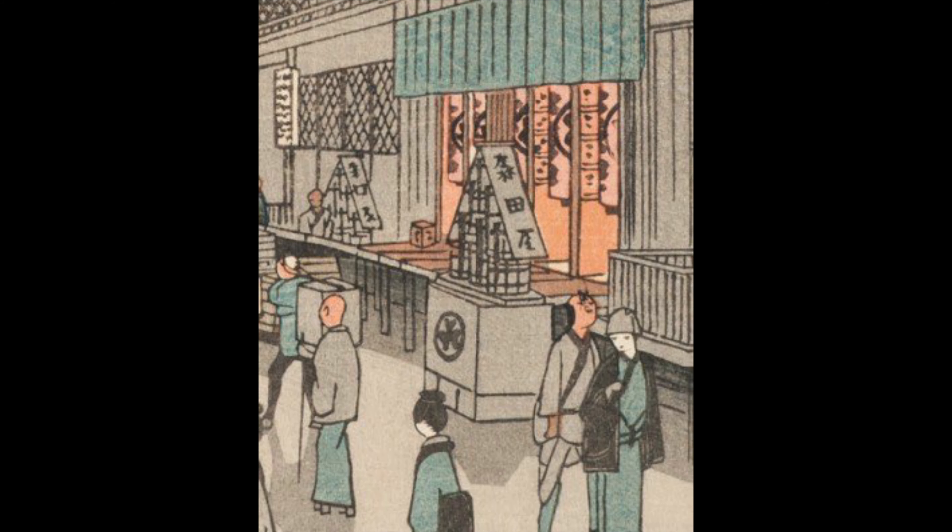Hiroshige, the retired firefighter, couldn't resist including the required fire buckets in the composition. They are stacked on a box with the bold kanji for fire, ready for everyone to help in case of an emergency.